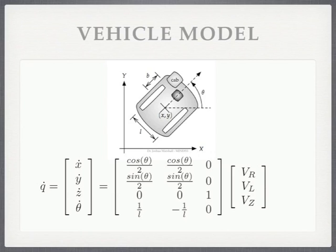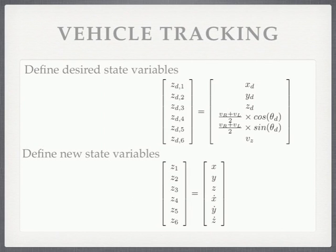The first thing we had to come up with was a vehicle model, and you may recognize this image from our course assignments, where we have a tracked vehicle with an offset. In this case it was a drill, but in my case it is the telescopic uranium sensor. In order to come up with this model, we have an equation that represents the vehicle. We define our new state variables: z_d, which is equal to our x desired, y desired, z desired, our desired velocity in the x direction which is (v_r plus v_l) over 2 times cos(theta_d), our desired velocity in the y direction, and finally our desired velocity in the z direction. Then we define our new state variables shown below.